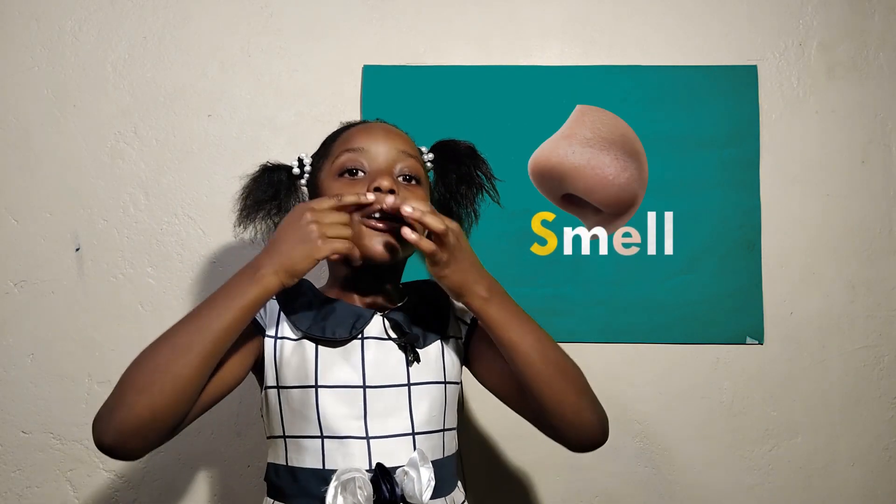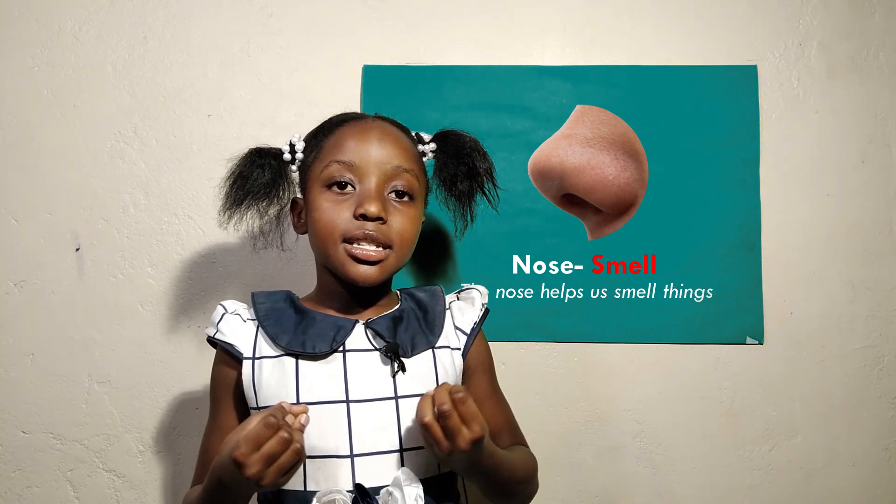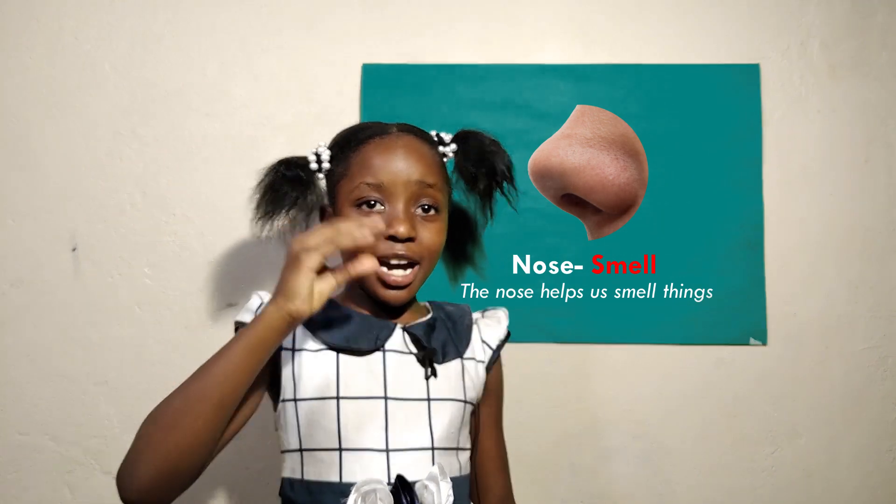This is our nose. These two holes are called nostrils. They help us smell things that are nice, like perfume and flowers, and things that smell bad, like rotten food and rotten eggs.